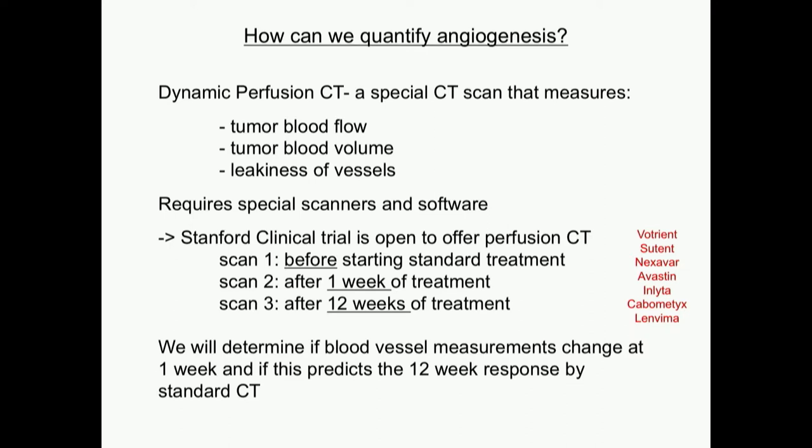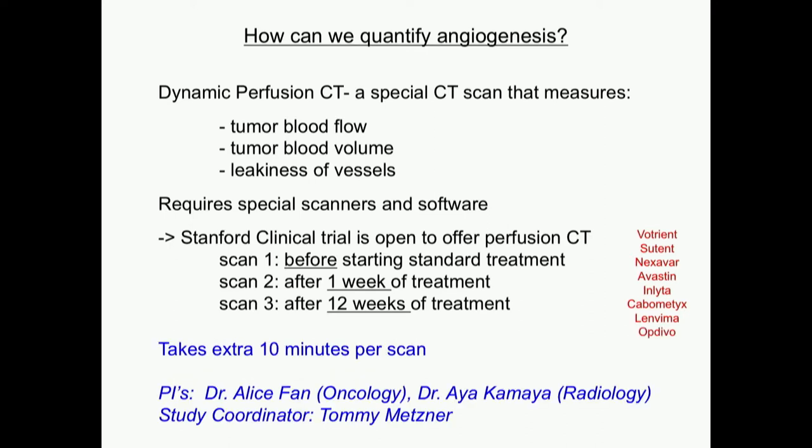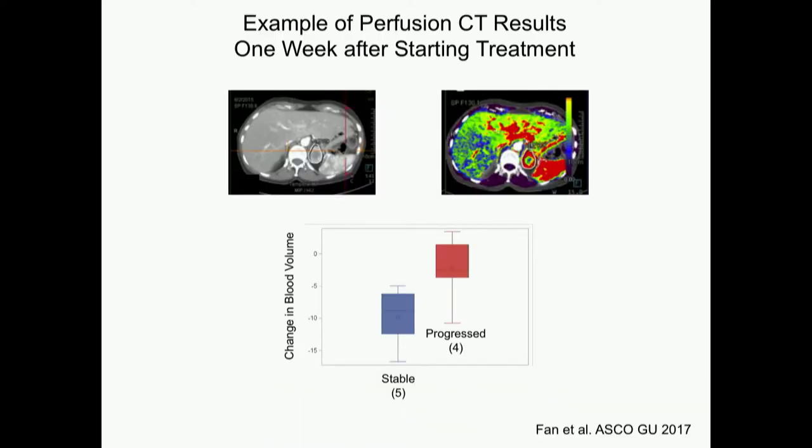Last year I told you about this study, and this year I can show you some of our first results from myself and Aya Kamaya, my radiologist, and our study coordinator Tommy. This is an example of our perfusion CT results. This is our standard CT scan — the black-and-white scans you've been seeing — and Dr. Kamaya circled the adrenal metastasis we were watching and treating in this patient.